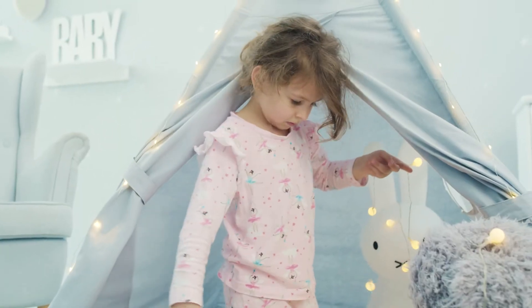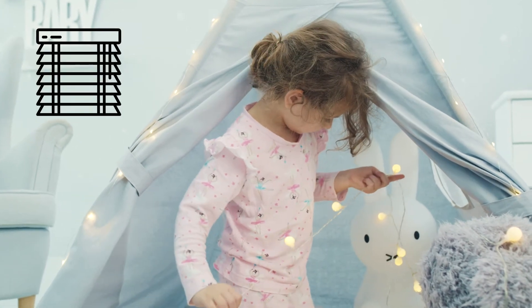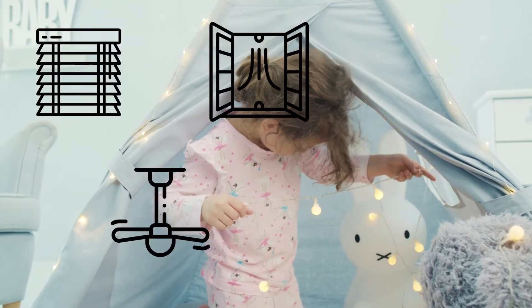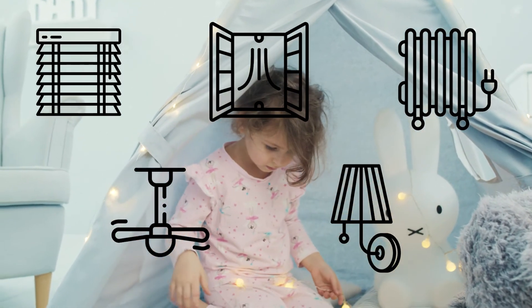It is best to take a look around the room and detect anything that could pose a danger. Blinds, especially the cords, windows, ceiling fans, lights, and heaters are potential hazards. Keep the bed away from these features to minimize the danger.